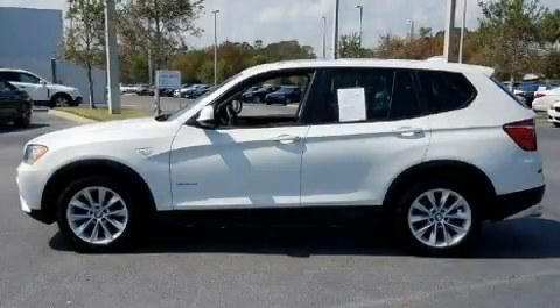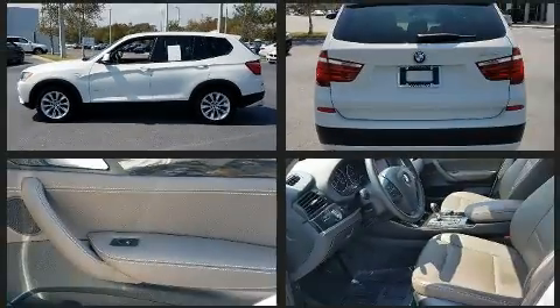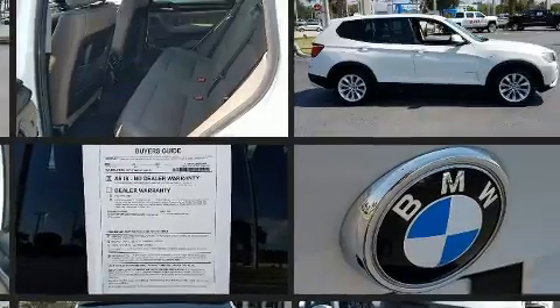The 2014 BMW X3 xDrive 28i. With fewer than 45,000 miles on the odometer, this vehicle proves competitive in its price class based on its condition and value.